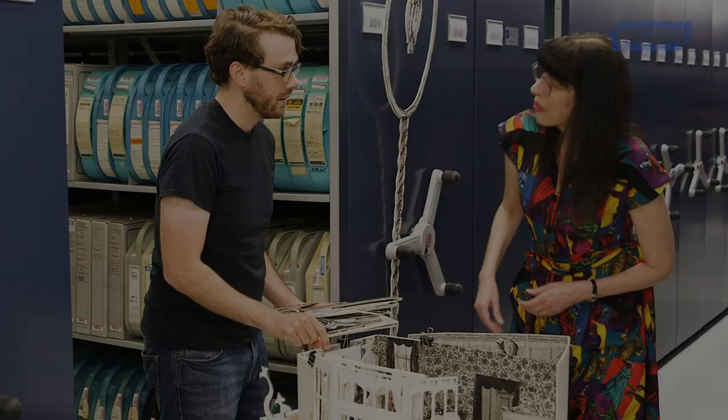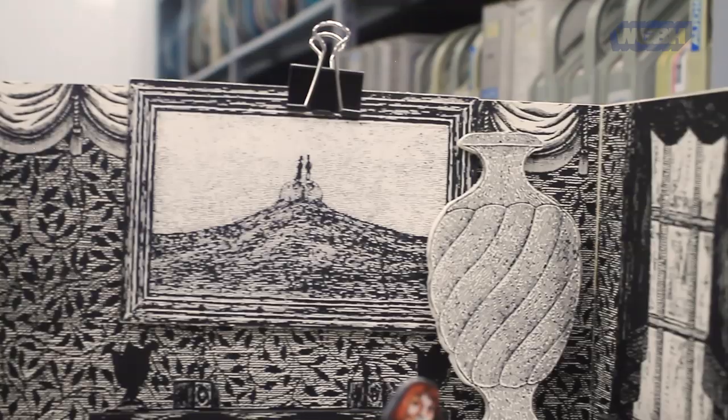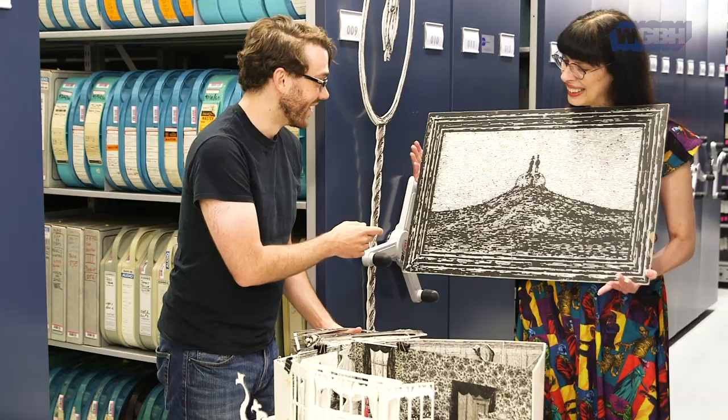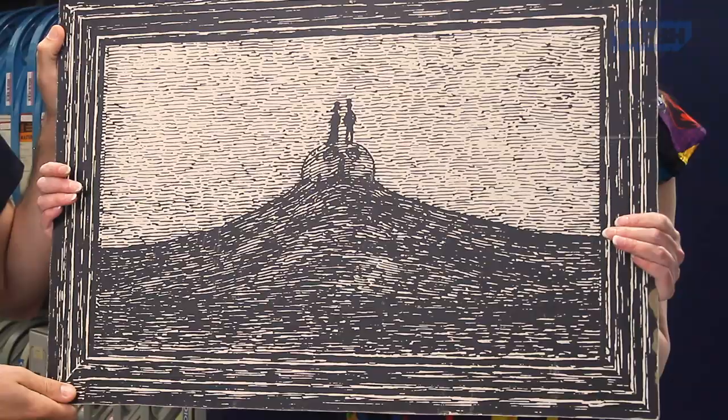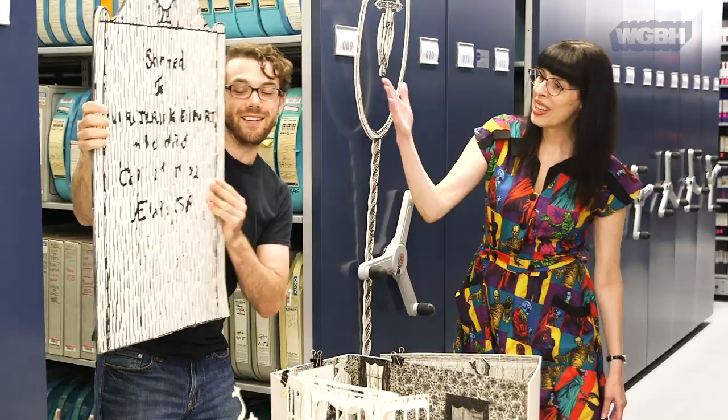A few pieces of the original set survived. Look at the painting hanging over the fireplace — this is the one that hung over the fireplace on the real set. We also have a tombstone left over from the original set. And you can imagine that has anybody's name on it you want.